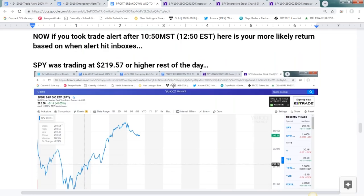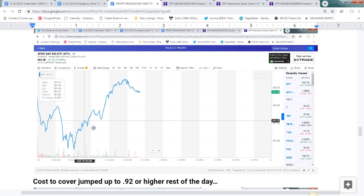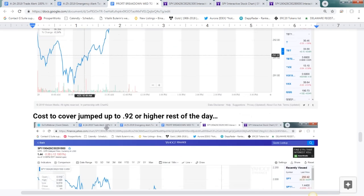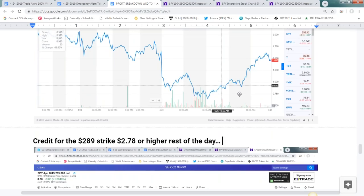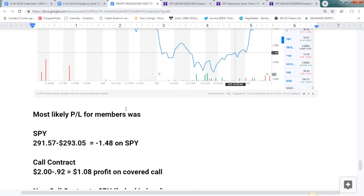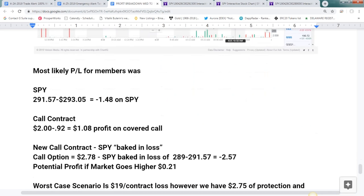By the time I take screenshots and get the alert out to everyone it's usually about a 30-minute delay. In those 30 minutes the SPY jumped up to 291.57 — above the strike price — and the cost to cover jumped to 92 cents. The new price for the 289 strike expiring tomorrow went up to $2.78. This is all relative; you'll end up about the same. For those who took the trade 30 minutes after, you're most likely sitting on a $19 contract loss if the market keeps going higher. However, if we trade down $1 or $2, this turns very positive. I'll do this same document tomorrow to show everyone where we ended up.